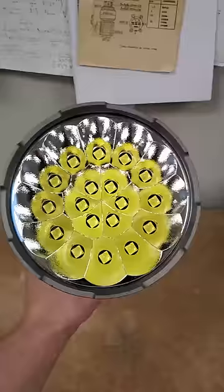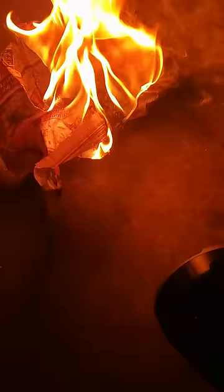Even though it uses highly efficient LEDs, it still uses as much power as an entire house when running at full power. Light levels this extreme are why it can easily set stuff on fire. Pretty cool, right?